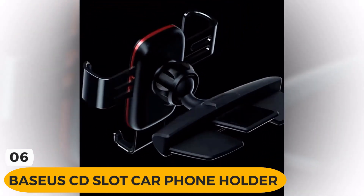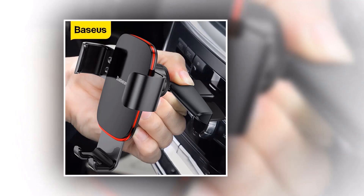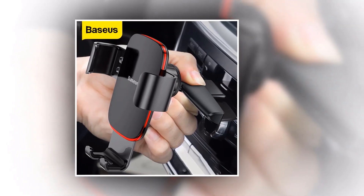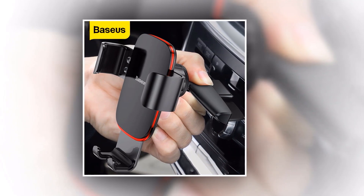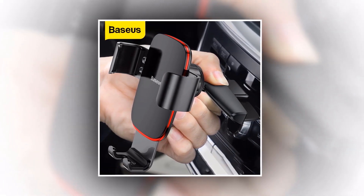Introducing the Basias CD Slot Car Phone Holder — the perfect solution for keeping your phone secure and accessible while driving. With its innovative design and reliable functionality, this gravity car mount holder is compatible with a wide range of smartphones, including iPhone, Samsung, Xiaomi, and many more.